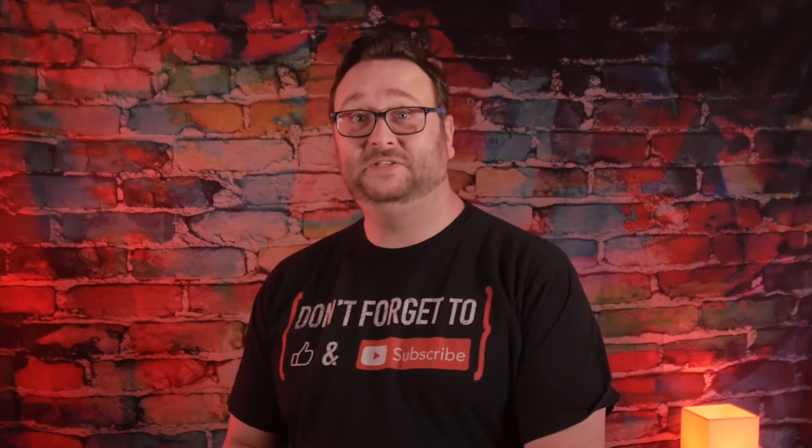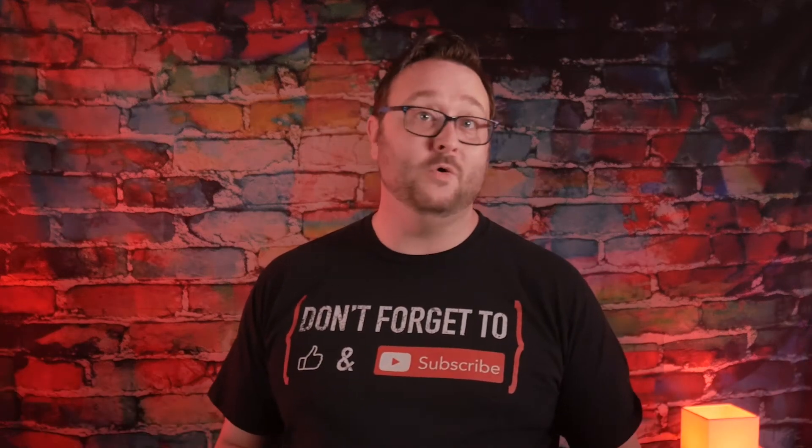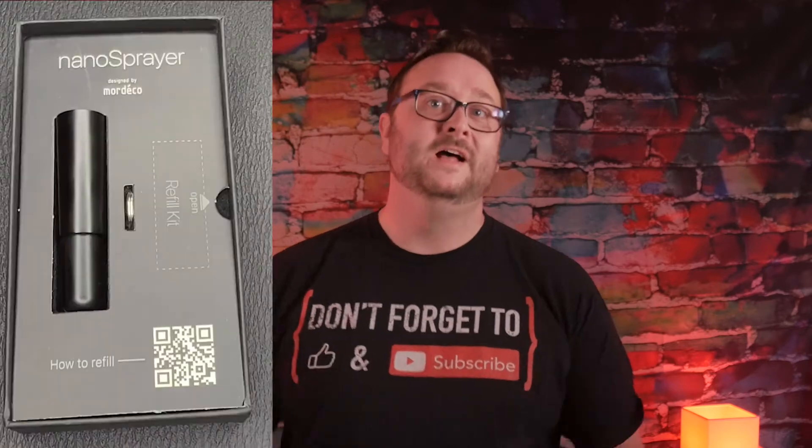Welcome back to Essential Accessories. Today we're going to be reviewing an EDC, or everyday carry, item called a nanoSprayer from Mordeco.